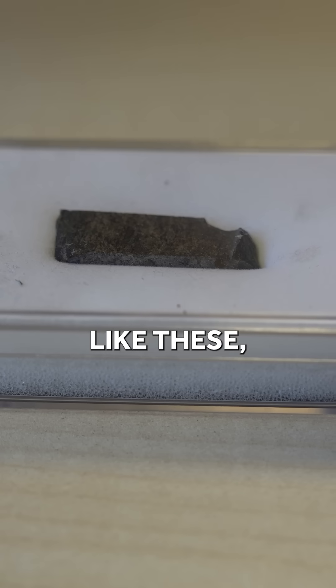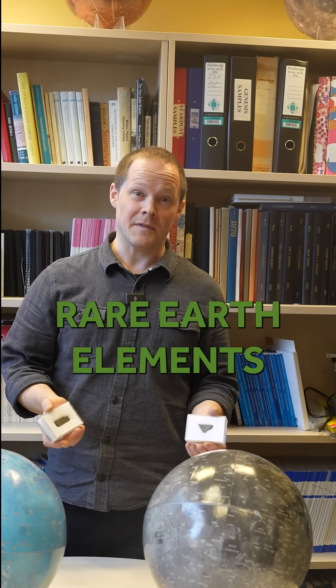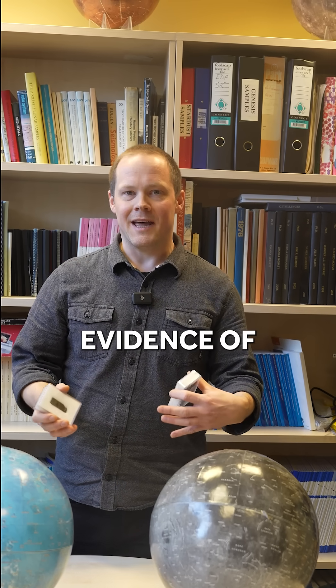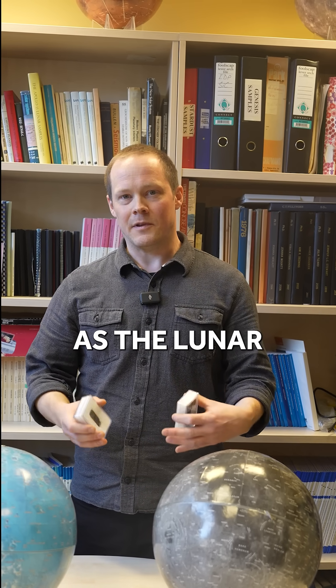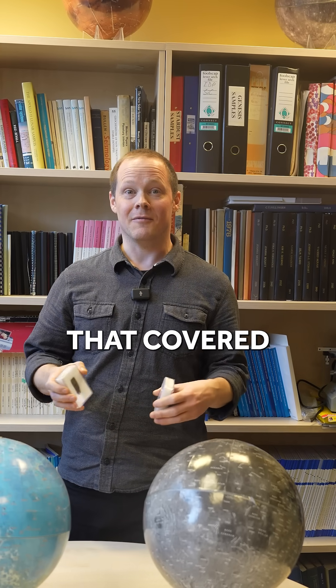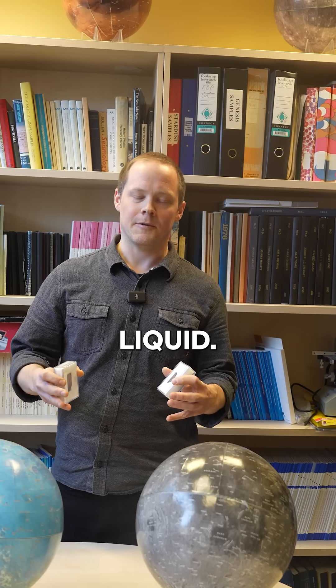By analysing samples like these, which are lunar meteorites, we can see enrichments in rare earth elements in certain rocks. And we believe that these are providing evidence of a process referred to as the lunar magma ocean. The lunar magma ocean was a global layer of magma that covered the entire Moon, and as it crystallised, rare earth elements became concentrated in the final dregs of this liquid.